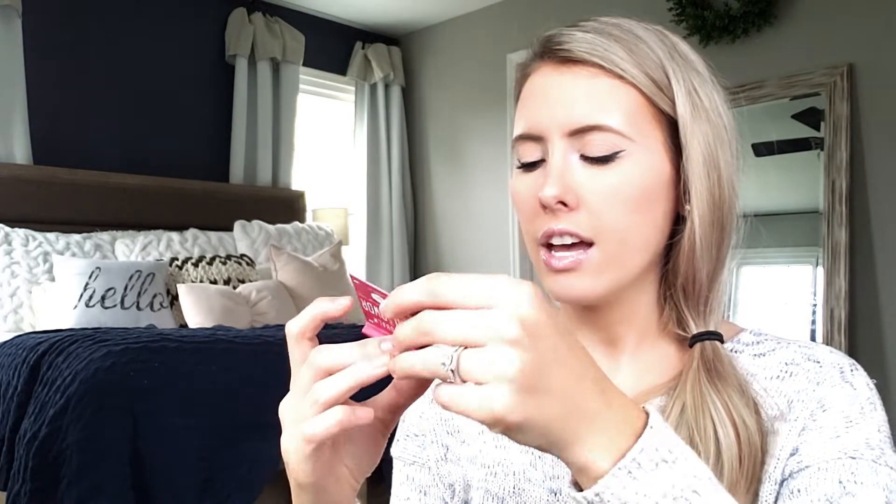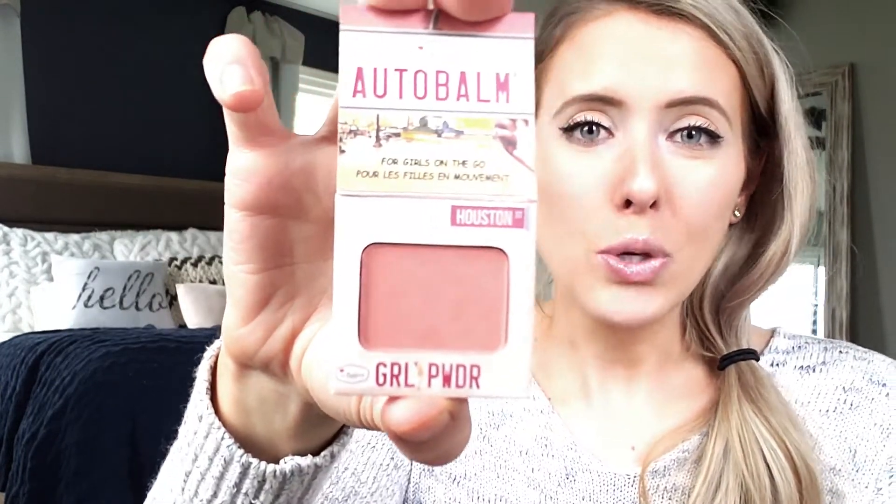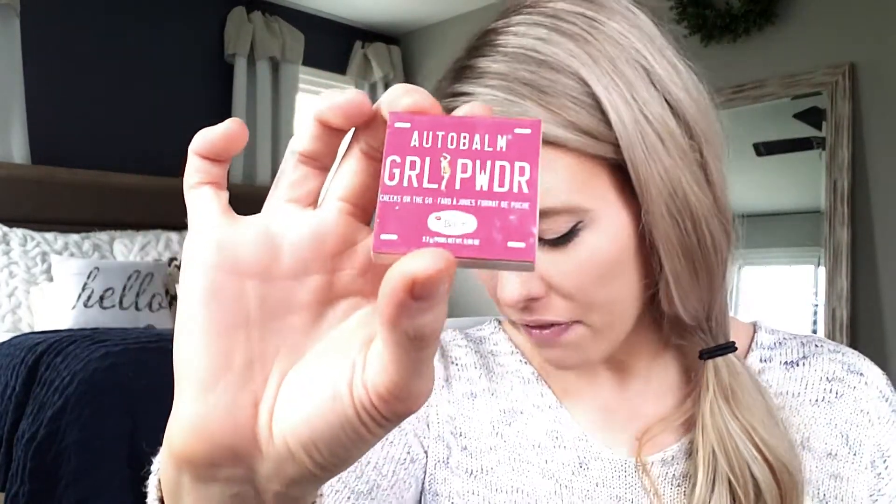One of the first products is this super cute Autobomb Girl Power blush — isn't that cute? It looks very retro. I'll show you the color inside. The shade is called Houston and it almost looks like a pack of matches but it's very cute. This is one of my favorites so far — I really love it and it's hard for me to find a good blush.